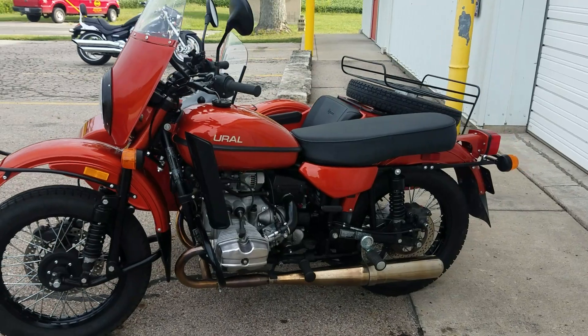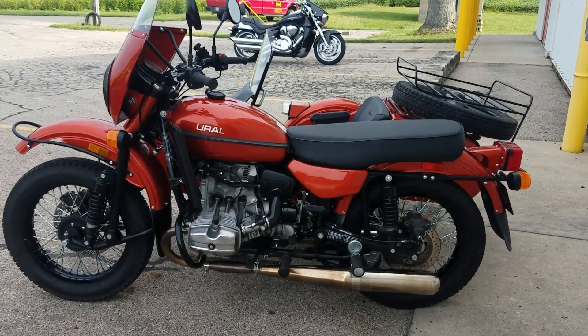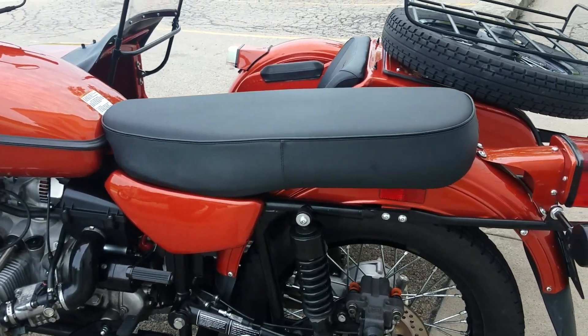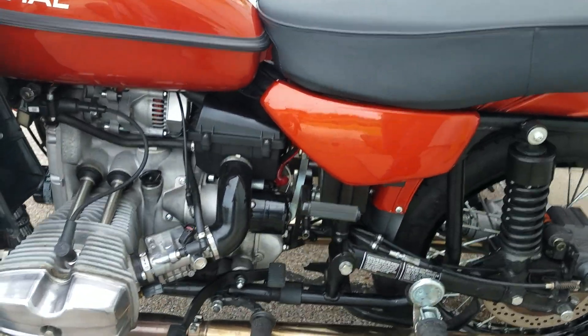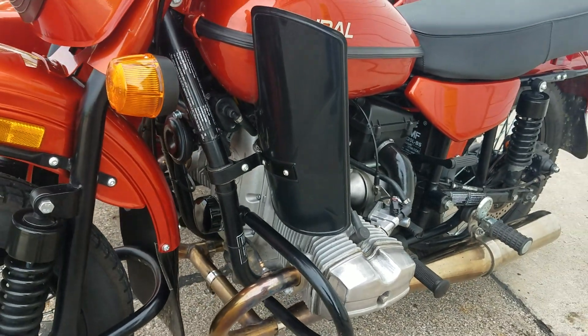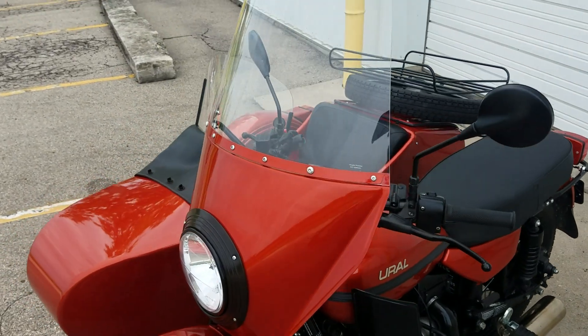There's about $2,000 worth of options that have been added to this unit. Of course it is a CT model, which originally had the solo seat — the gentleman who purchased it had upgraded to the bench seat, the enduro bench. Silver engine, and you can see the leg guards there. Then you have the factory color-matched fairing, Terracotta Metallic.